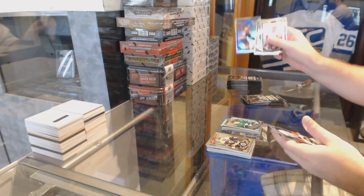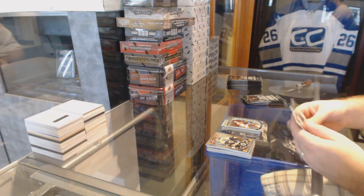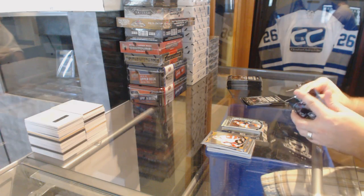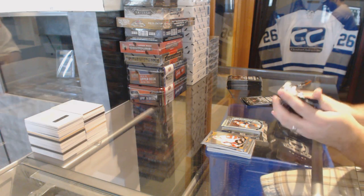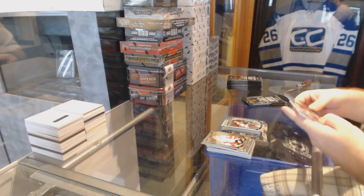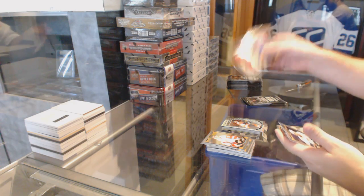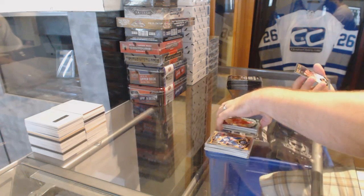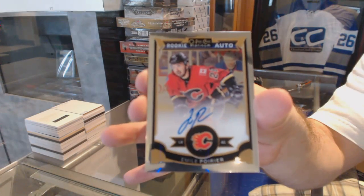A white ice rookie again of Taylor O'Leary. Sometimes the rainbows are harder to pick off, so... Noah Hennepin, marquee rookie. And we've got a rookie autograph of Emile Poirier.